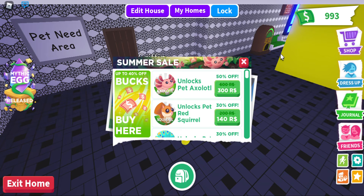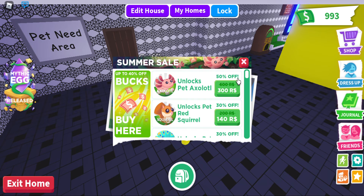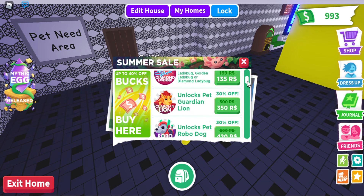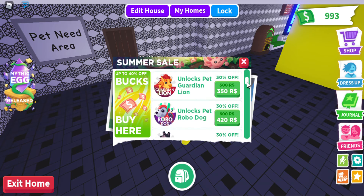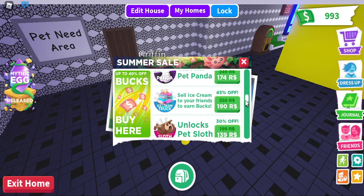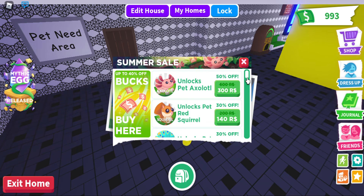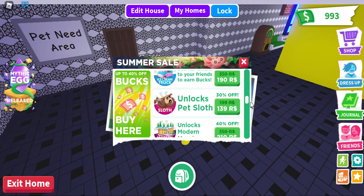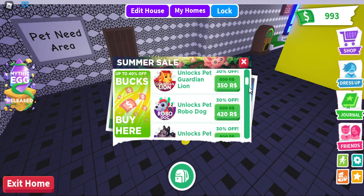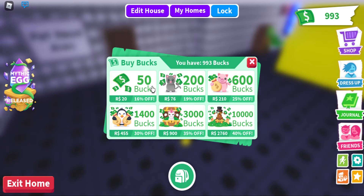They didn't just call it a summer sale for nothing — everything is actually on sale. The axolotl has the best deal at 50% off, while other pets like the diamond lavender have around 30-35% off. Everything is discounted, so if you wanted to spend some Robux on Adopt Me, now is the chance. Bucks are now 40% off.